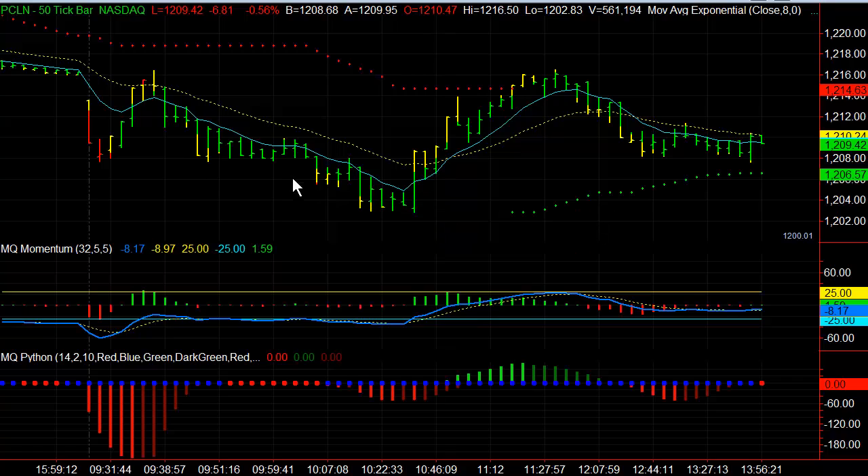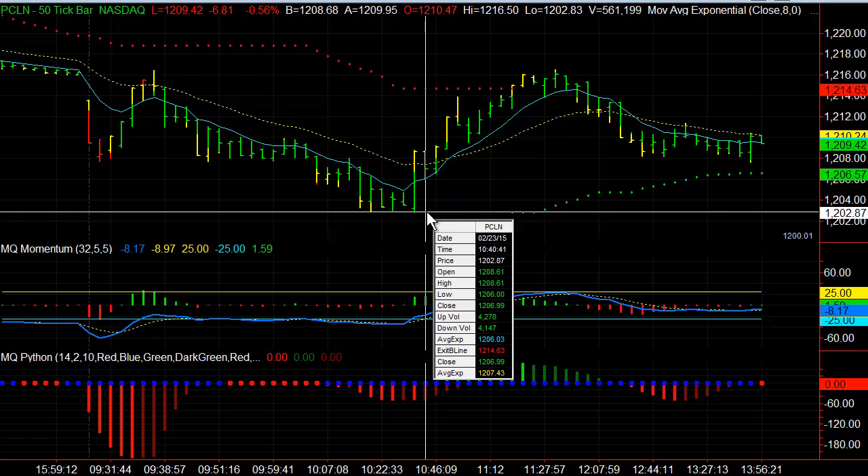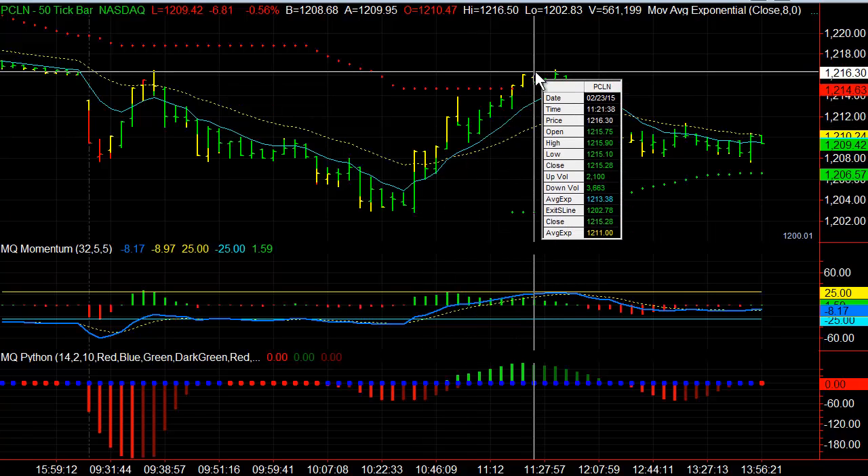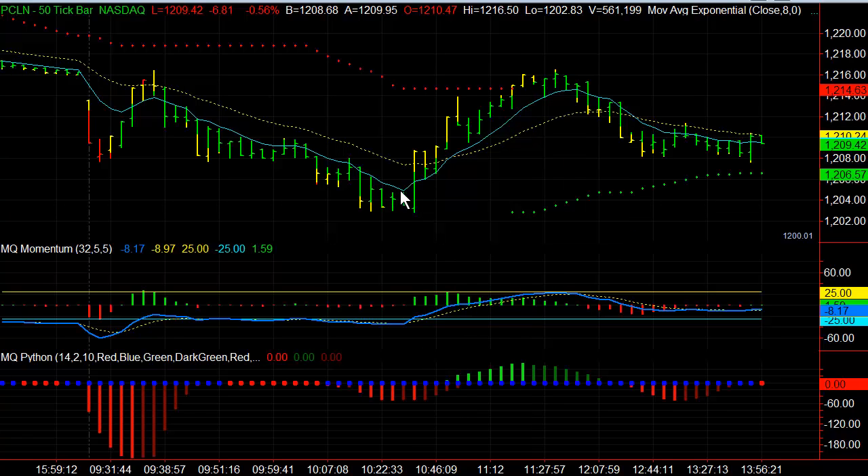The reason why we traded Priceline as opposed to the NASDAQ QQQs is because relatively speaking, we go from $1202 all the way to $1216. This is roughly a $14 move higher.